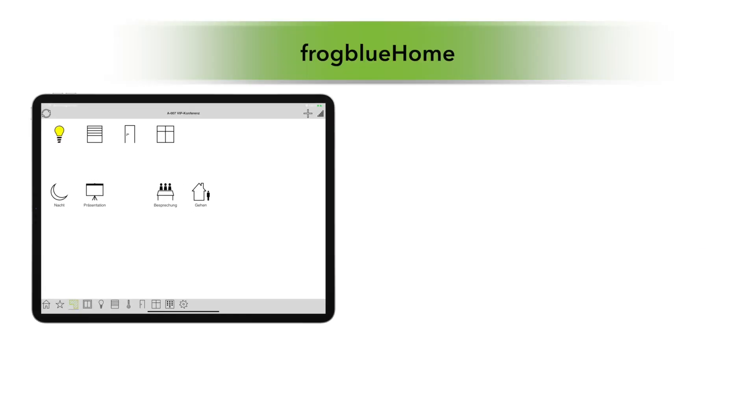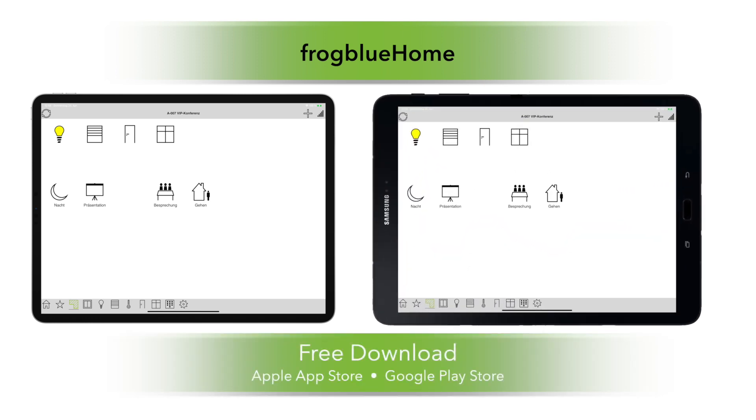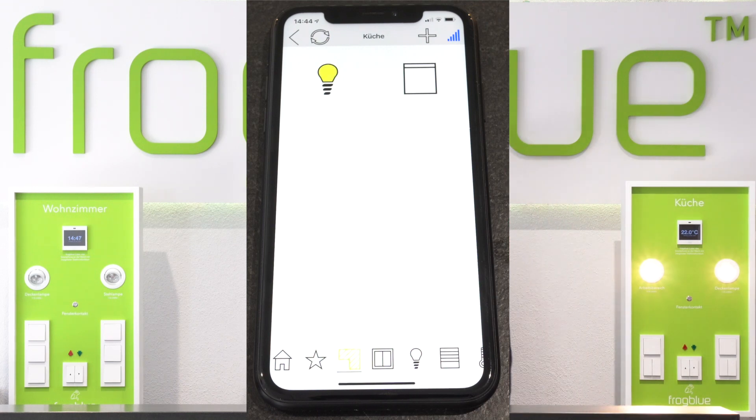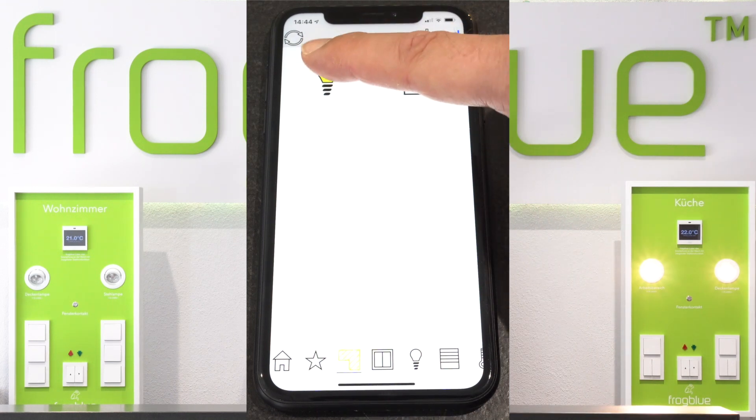With the FrogBlue Home App, comfortable control of the complete FrogBlue system is also possible with iOS and Android tablets or smartphones. The Frogs can be controlled via Bluetooth without further IT infrastructure, but access via local WiFi or remote access from outside via the Frog Display is also possible — all including user rights management. Switching and dimming is as fast as lightning, just like with the Frog Display.